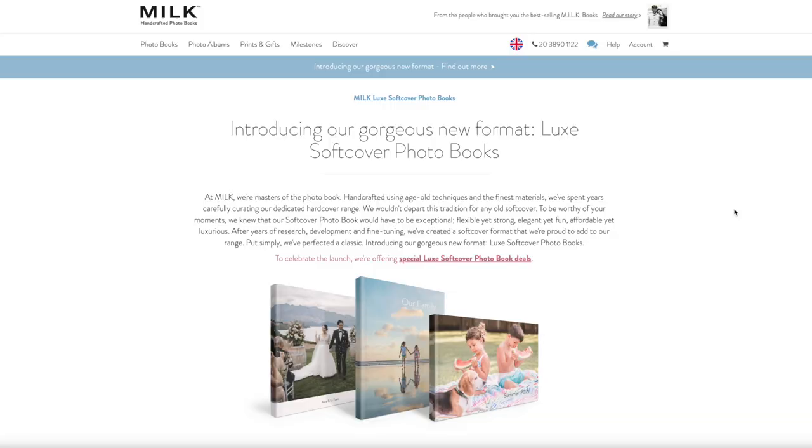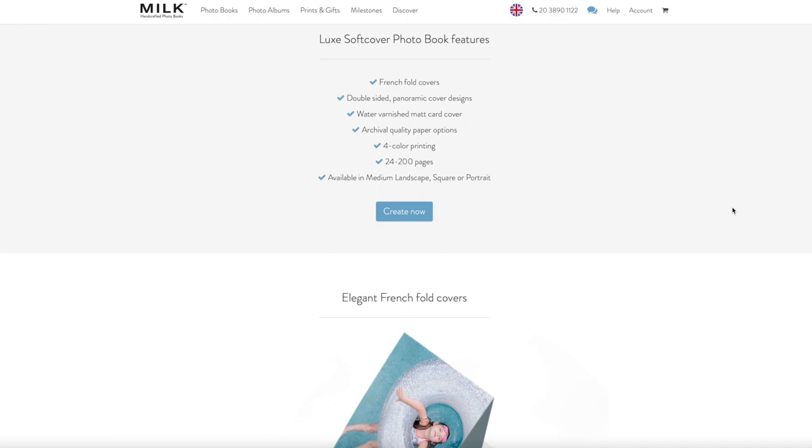I'm sure most of you have seen the gorgeous new luxury softcover books by Milk. They were launched just a week ago on the 17th of March and I was quick to get one myself to add it to my collection, and of course to be able to show it to you and let you know what's new about it and how it compares to the rest of the range.